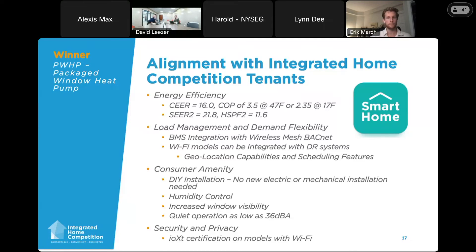As far as benefits and amenities to the consumer: the DIY install means no new electrical work, since it's 120-volt 15-amp, and no mechanical requirements. We have humidity capability and control with the condensate system, so in winter we can add humidity to the room on dry days if desired. A big obvious benefit is that once installed, compared to a normal window AC, it's a saddle-type installation so you get a lot more of your window back, especially in multifamily homes. Noise is also a highlight — operational sound levels down to 36 dB, comparable with many split systems. All Wi-Fi units have IOXT cybersecurity certification.